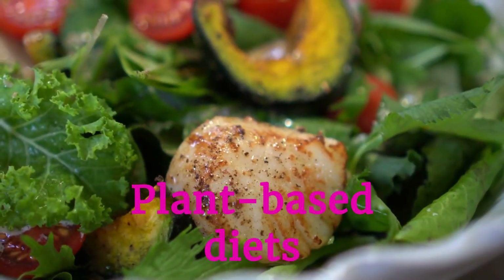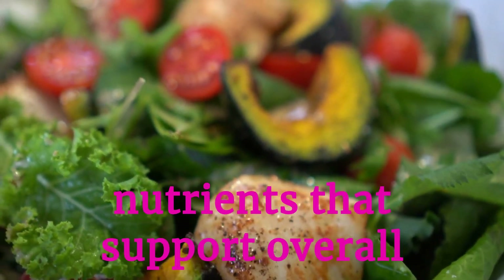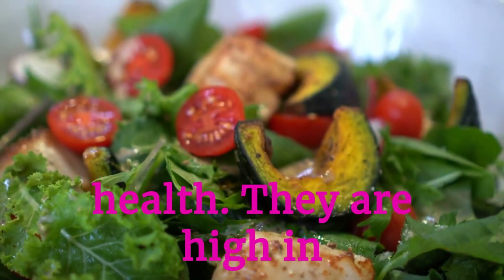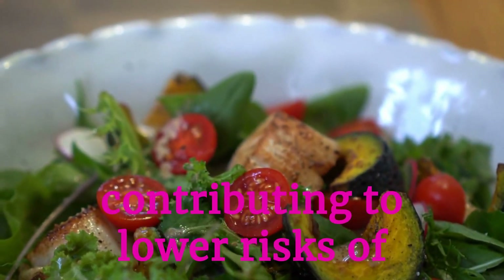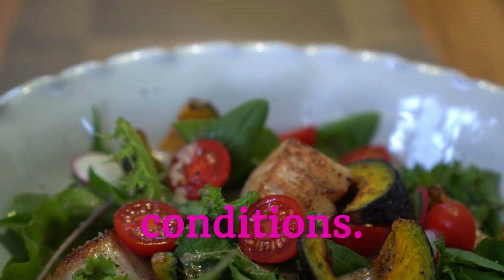Plant-based diets offer a rich source of nutrients that support overall health. They are high in fiber, vitamins, and antioxidants, contributing to lower risks of heart disease and other chronic conditions.